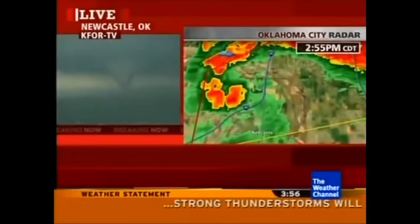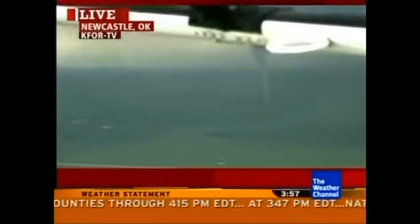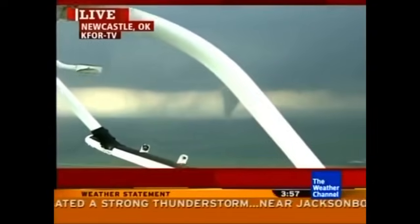Right in here is I-44 and the Canadian River. You can see the velocity signature which is now more pronounced — this storm is showing signs of strengthening. The funnel is reaching all the way to the ground. This is a tornado in progress. We're not seeing a dust envelope as yet, but you can see that condensation funnel reaching all the way to the ground. We do have an ongoing tornado there in Newcastle. In Moore and also in Norman we know what this is about from 1999 and 2003.